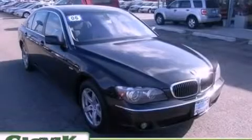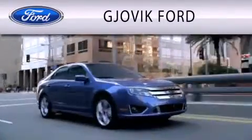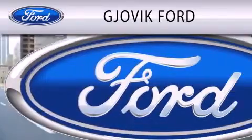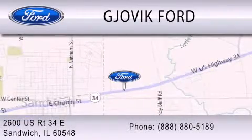Please call today to reserve this vehicle for a test drive. Jovic Ford is dedicated to doing everything possible to ensure that the experience you have selecting your next vehicle is as pleasant as possible. We are located at 2600 US Route 34 East in Sandwich.